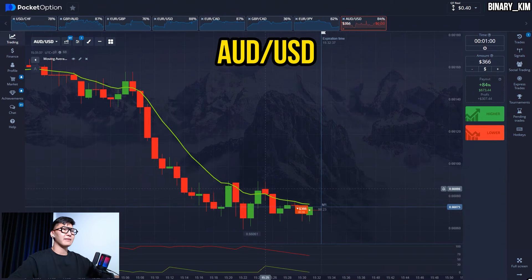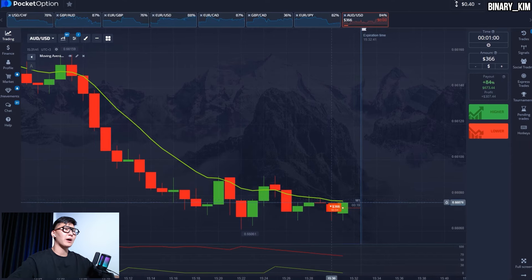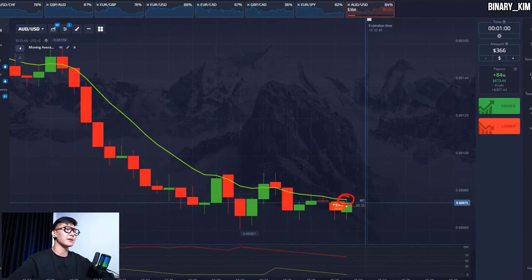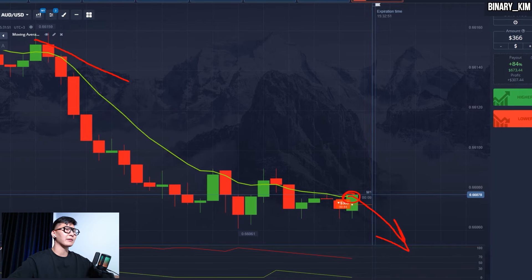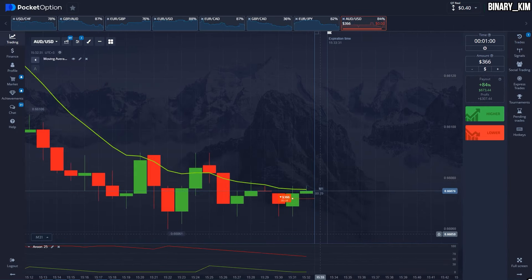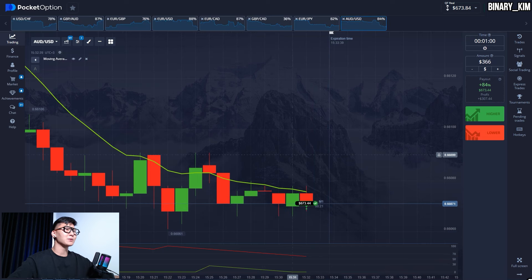Let's open a short position. We see that the price can't break through the EMA and the price should follow down. There is a downtrend and I believe the price has been holding in this accumulation zone for a long time — the dump can happen in seconds. And there we go, we are in profits again, the price is going lower.